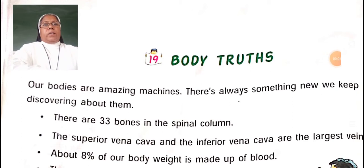Good morning dear children. Welcome to Standard 4th Subject GK. Today we are going to start our lesson, and I am going to take chapter 19: Body Truth.